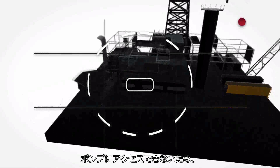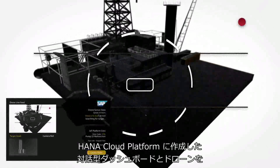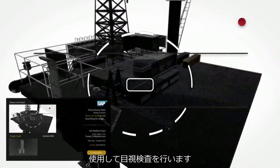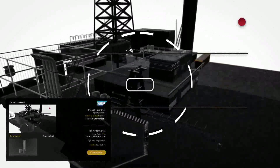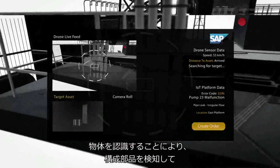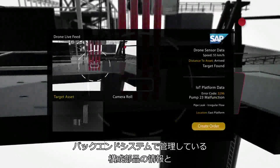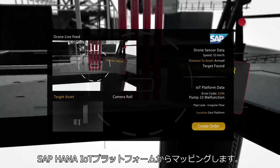Unable to easily access this pump, he uses a drone with an interactive dashboard on the HANA Cloud platform to make these visual inspections. The drone camera is used to detect the component via object recognition based on augmented reality, to map the live component information from the SAP IoT platform stored in the back-end system.